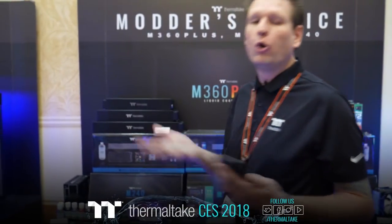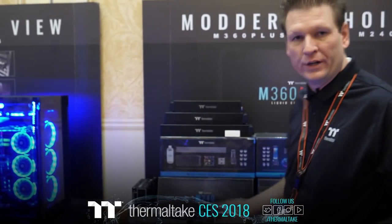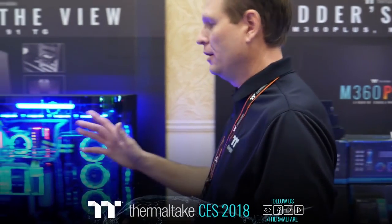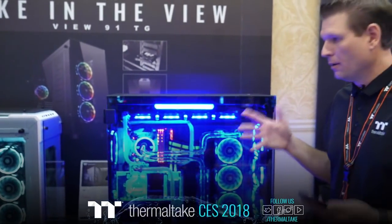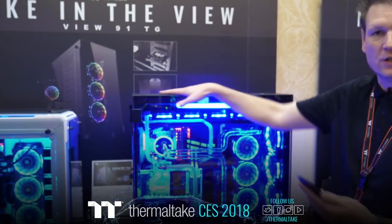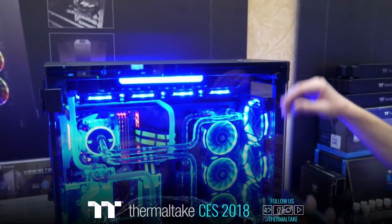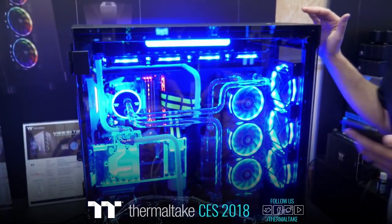That's the View 37, we talked about the Core P5, the P90, and of course the Level 20 to celebrate our 20-year anniversary. Now let's move over to one of our big boys — this is our View 91.